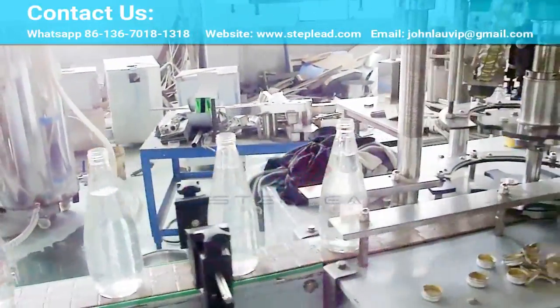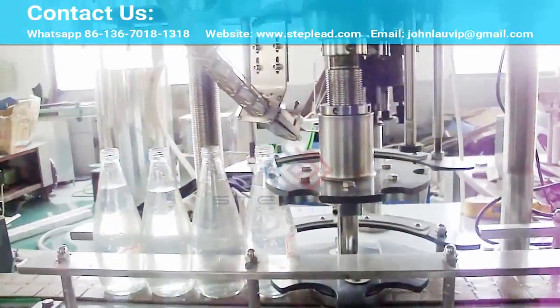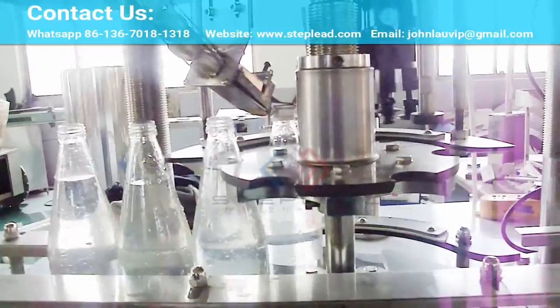Our two system model options cover a wide range of product types, thereby ensuring you a high degree of flexibility. The SLGS model bottle filler is designed to fill beer, while the other SLGS model fills soft drinks and mineral water.